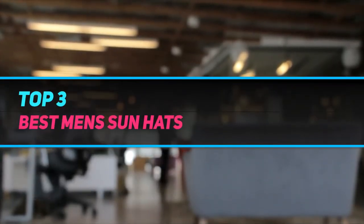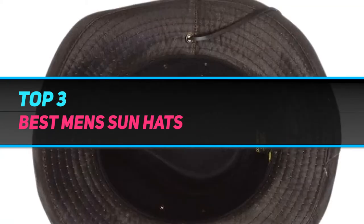Hi guys, welcome back to my channel. In today's video, we're going to check out the top 3 best men's sun hats.